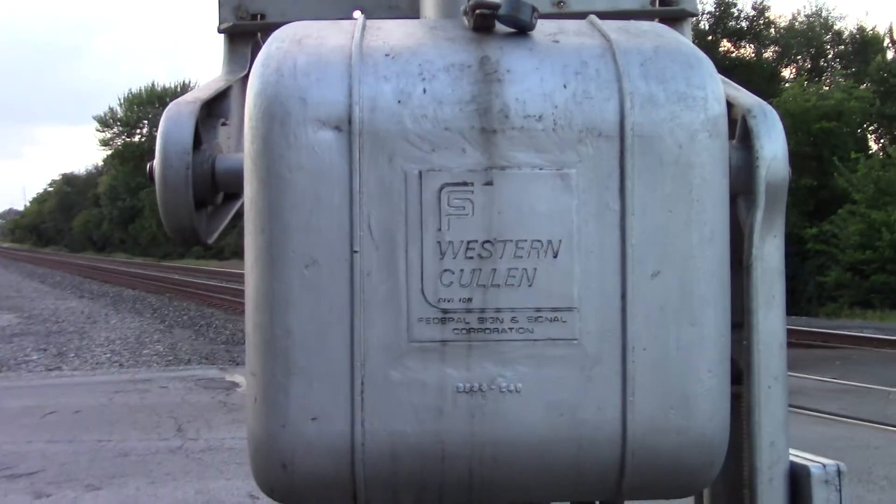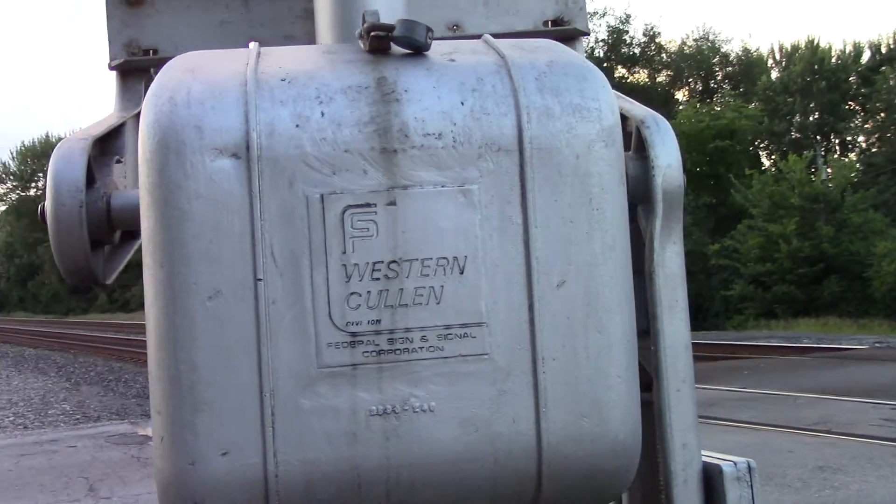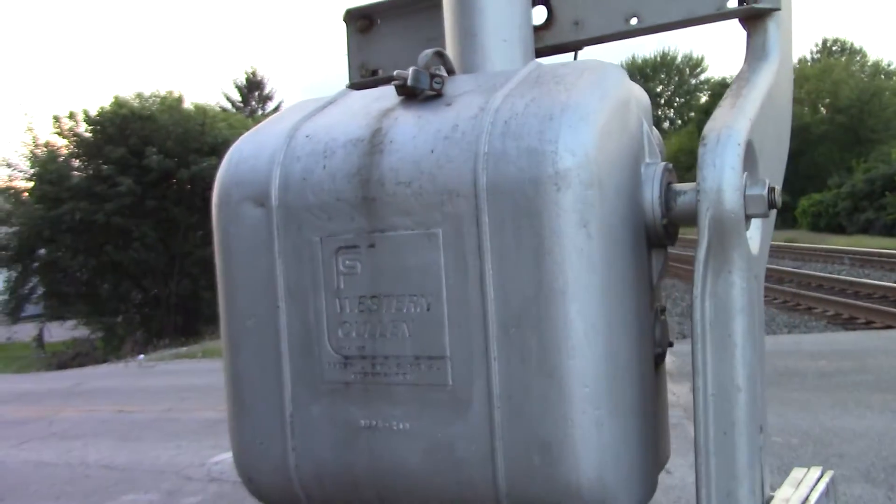Here's the gate mechanism, which is a Federal Signal Western Cullen Hayes gate mechanism. I think these are the only ones that I know of on the Chicago line.